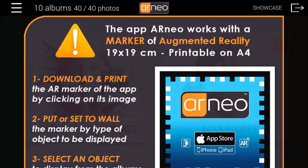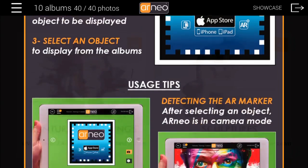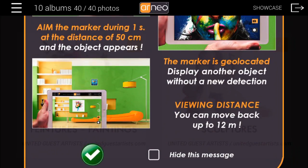Harneo works with a marker of augmented reality to download and print. With this marker, Harneo will display a full-size object in your environment up to a distance of 12 meters, also allowing you to view large objects.